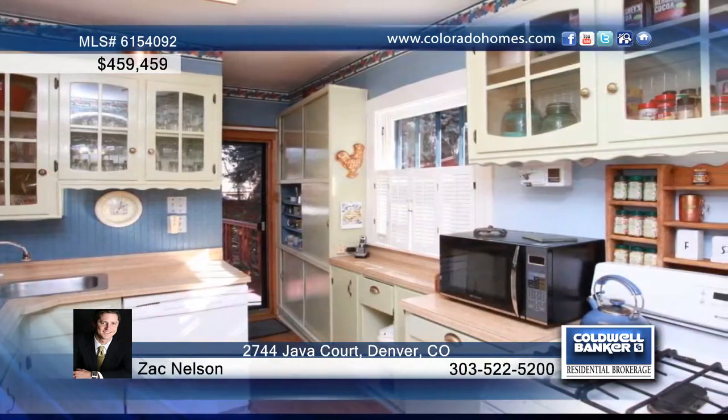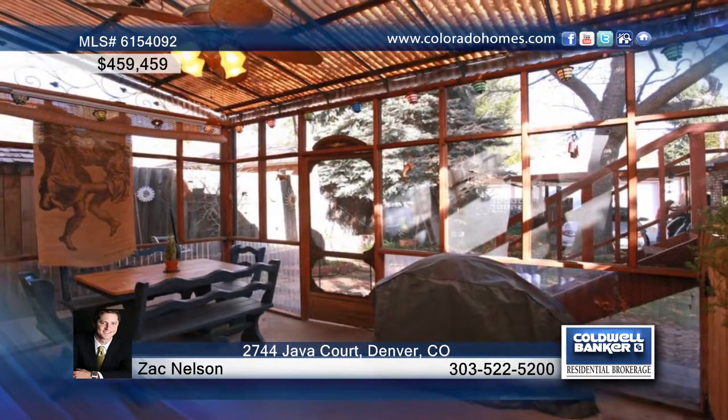The vintage period front door opens to the foyer and spills into the spacious living and dining rooms. You'll also find wood floors throughout the main level. The cottage-style kitchen leads you out to the deck, screened-in patio and backyard.